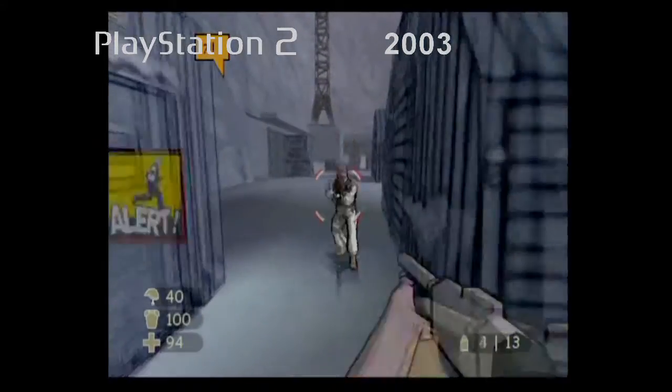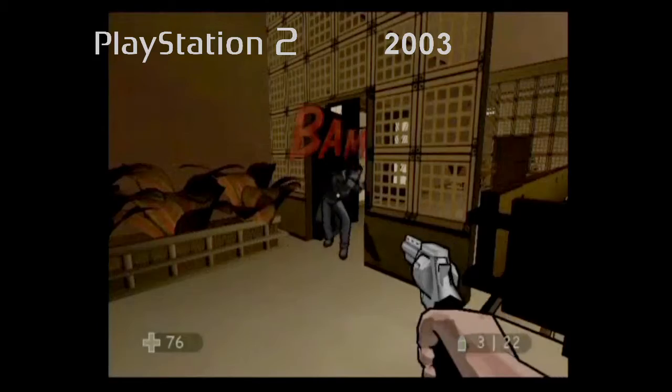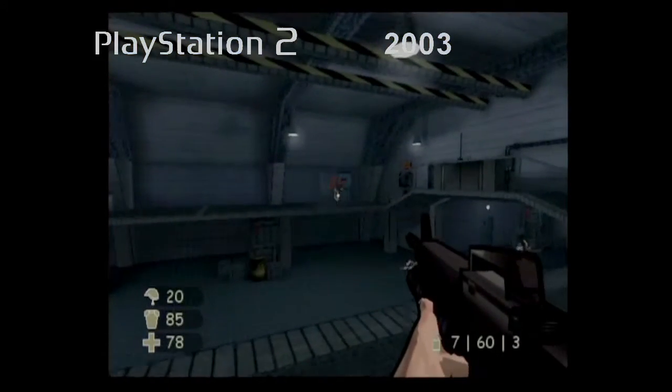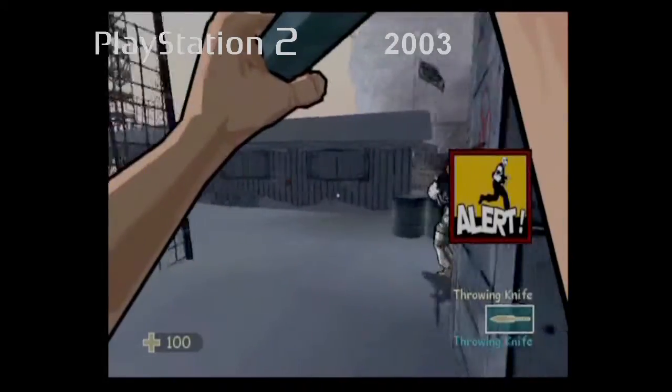Those who played last year's Gungrave will recognise this new style of shooter, but this is far more fast-moving. Although main characters and enemies are cel-shaded, everything else in the game wavers between cartoony and realistic. It's a good balance, never letting you forget the seriousness of your escape mission.